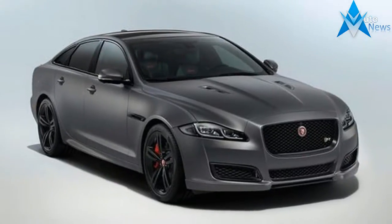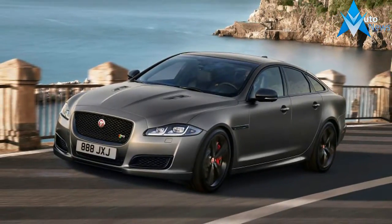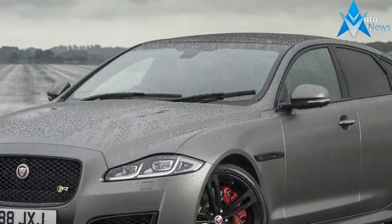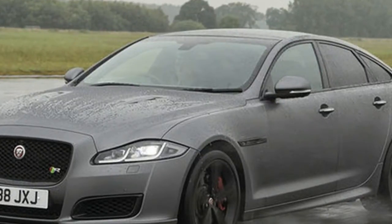The XJR 575 also features 20-inch alloy wheels. On the inside, the XJR 575 features 575 branding on the dashboard, tread plates, and diamond quilted leather seats. New features for the updated XJ range include full LED headlights with a double J blade daytime running lights, and a larger 10.0-inch touchscreen with the latest Touch Pro infotainment system.